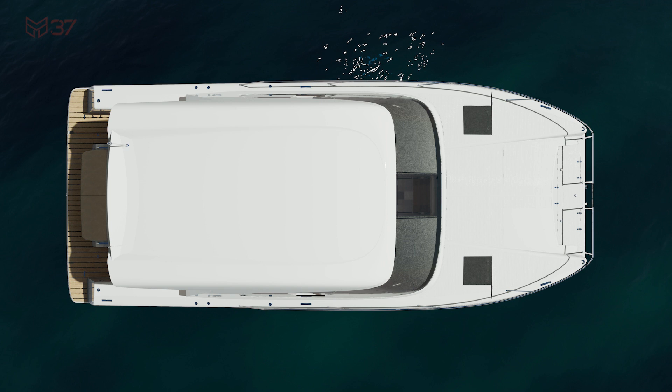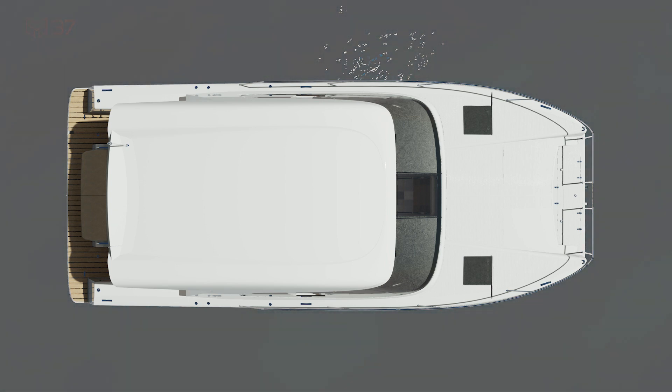This immense blend of Italian design, comfort, luxury and functionality makes the M37 the most versatile and game-changing power catamaran on the water today. Become part of the Makai family and order your boat today.